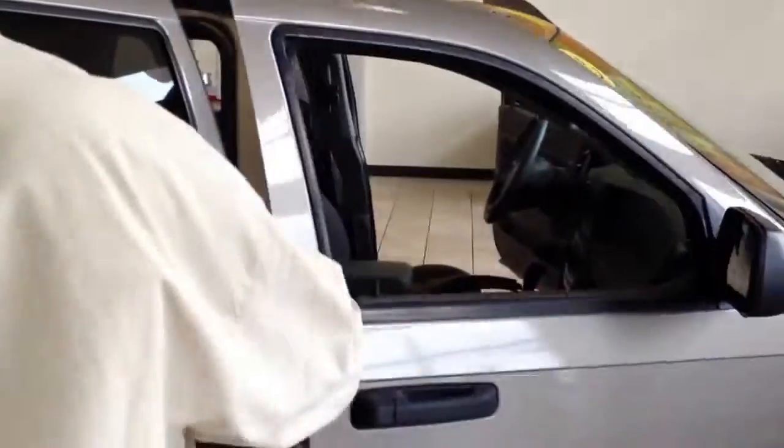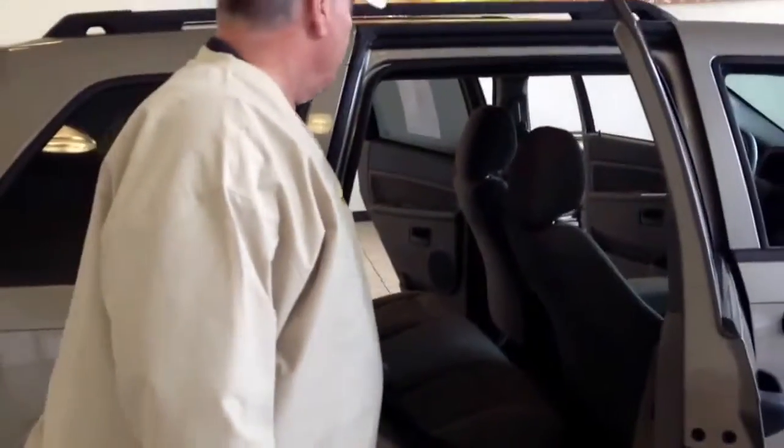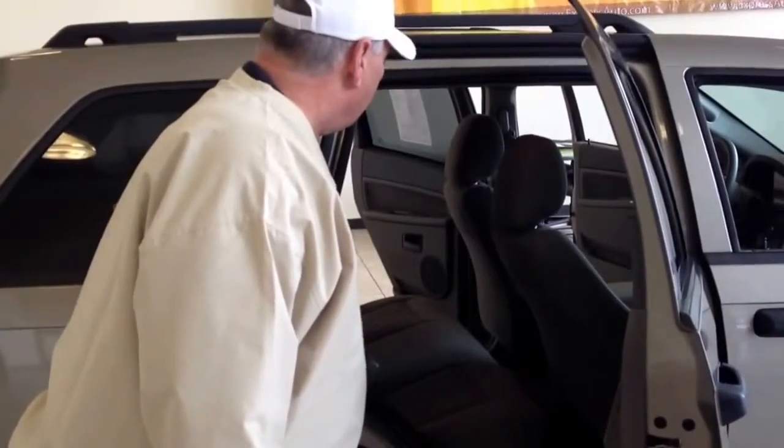Easy access to everything. Radio, all controls are right here if you want to be the passenger or the driver. The back seat is very roomy — seat belts for everyone. Great room for car seats. This is a great family vehicle.